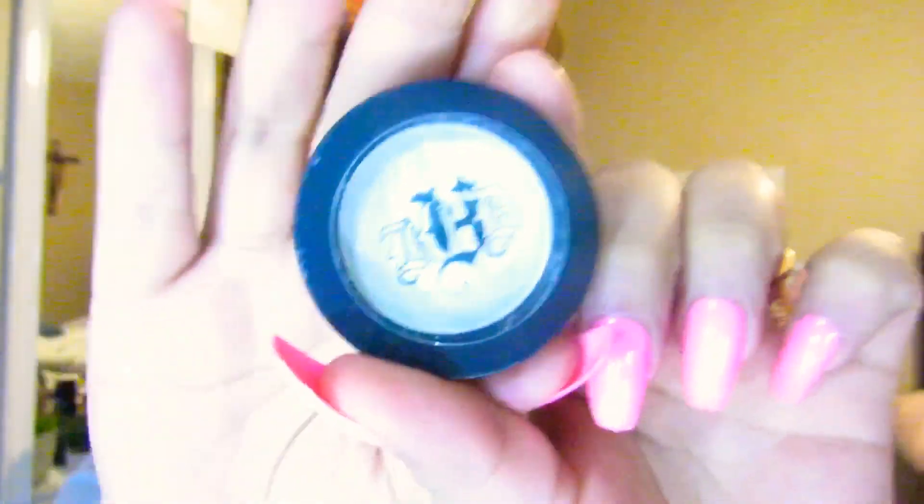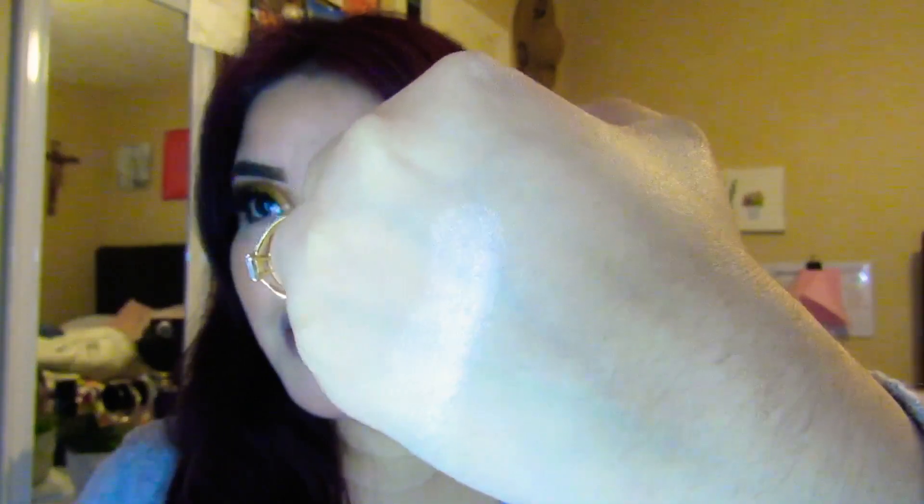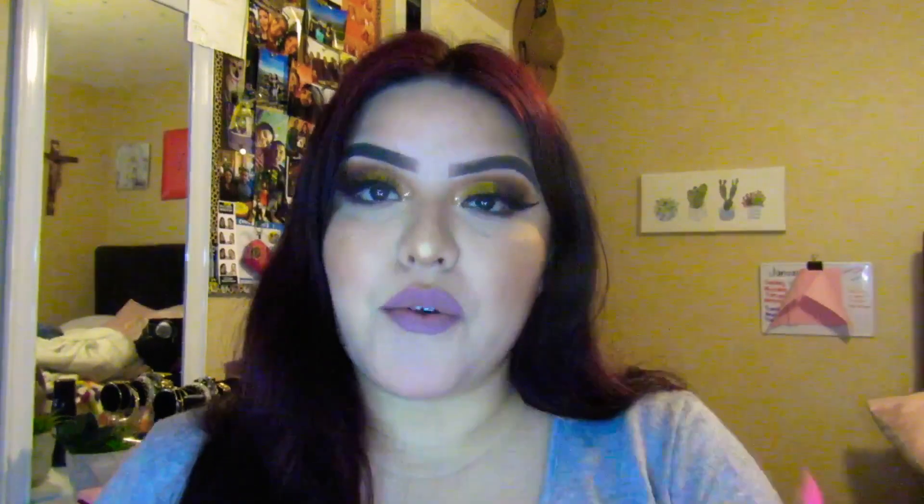I came across this and it's only a dollar. I'm going to show you the packaging — it reminds me of Melt Cosmetics, like their packaging. So this is what it looks like. Let me just swatch it. This is in the shade Thunderstruck. I really liked it. I'm probably going to use this for my inner corner or even as a highlight. That's how cute it is.